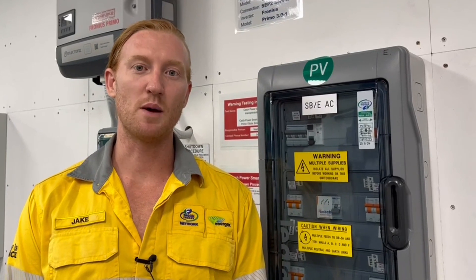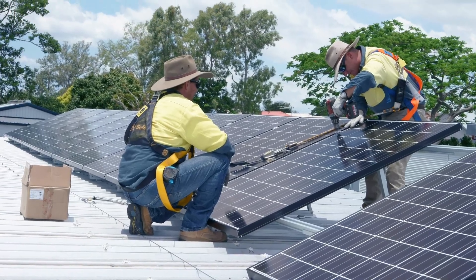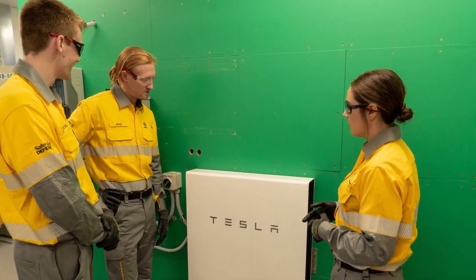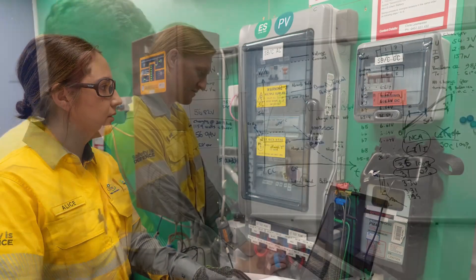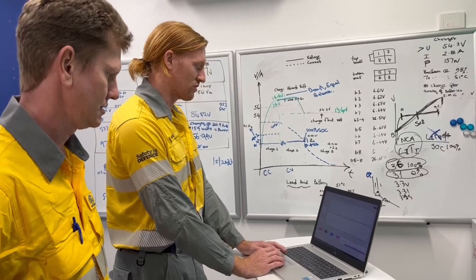This battery will be able to supply a community when the main network is down. Because the energy needs of some of our remote communities are different and the space available is often limited, here in the Innovation Lab we're looking at residential and commercial solar systems. Setting up these small solar and battery systems in a microgrid arrangement may hold the key to improving the energy supply in some of our remote communities.